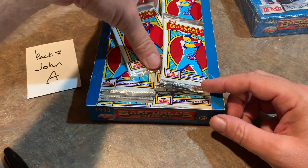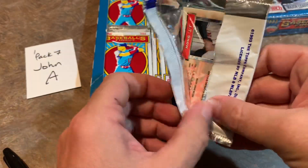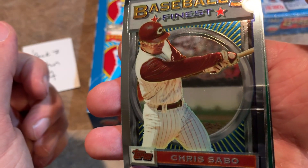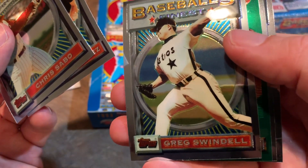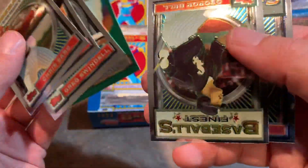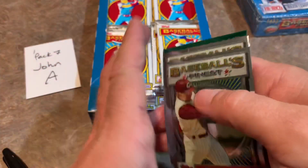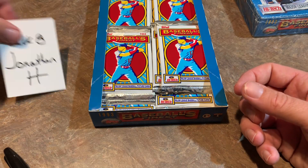Next up is John A. — John A. likes his Yankees, maybe we'll find Don Mattingly for him. I see JT Snow, so you got the rookie card — pretty much the only rookie card of note in the set. You also get a nice Chris Sabo, Alex Fernandez — who threw a no-hitter in the early '90s — Greg Swindell, Robin Ventura — don't mess with Nolan Ryan, Robin, you learned your lesson — George Bell, and JT Snow again. JT Snow had a nice career but not really worth a ton of money.